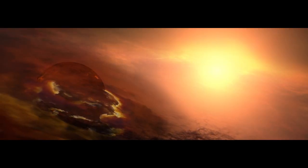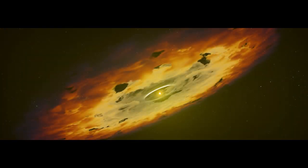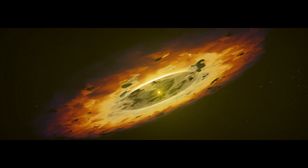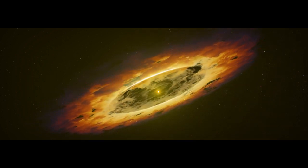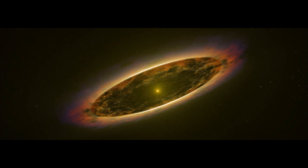Closer to the protostar, a planet begins to form, and then — dawn in the solar system. The protostar undergoes fusion and ignites, revealing our Sun. But the solar system is far from finished.